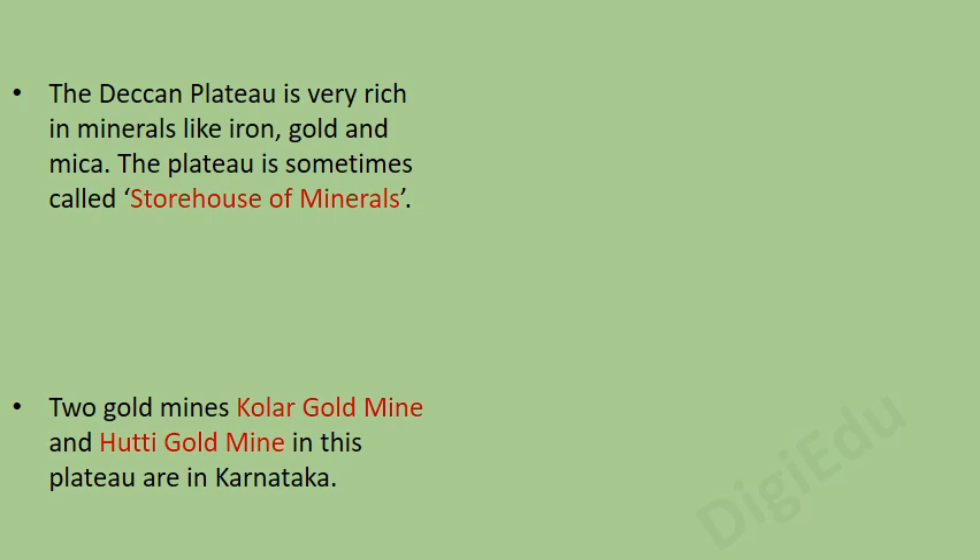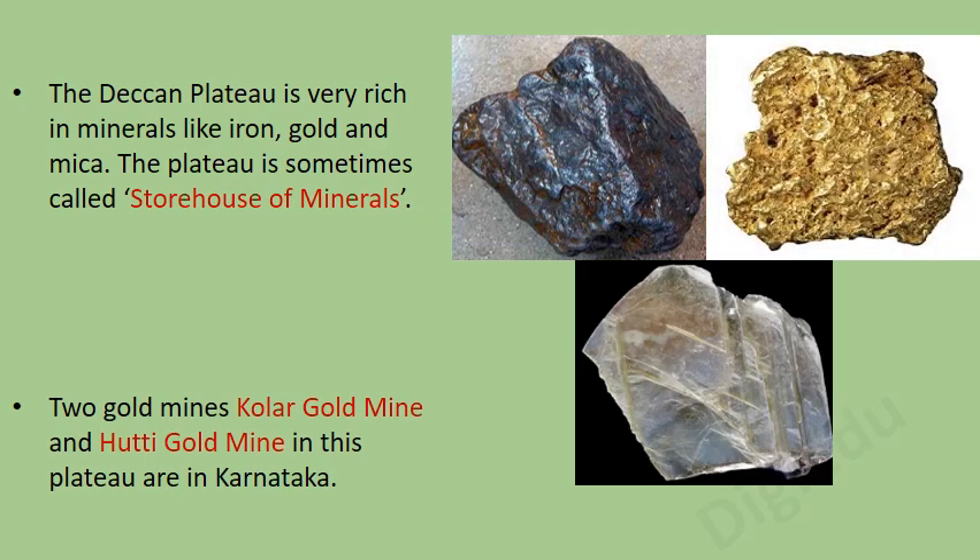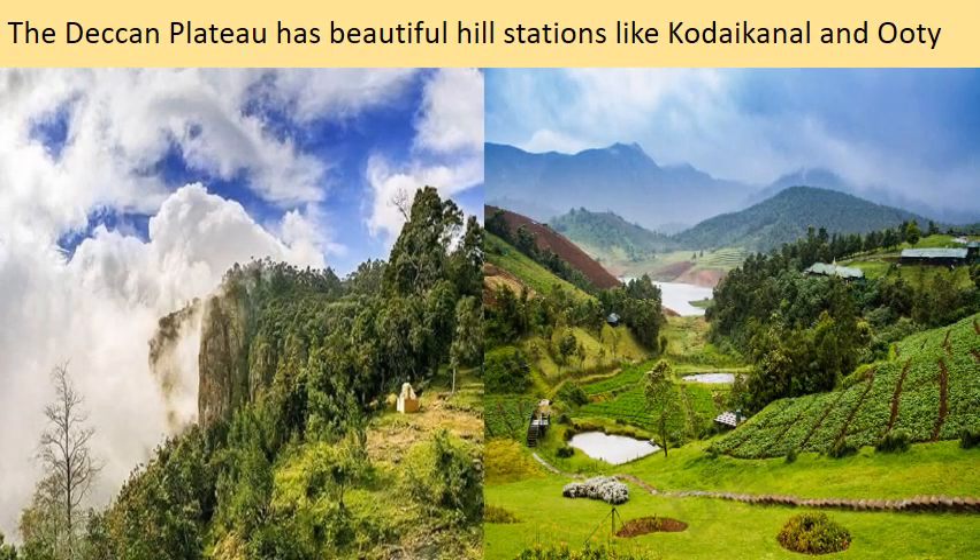The Deccan Plateau is very rich in minerals like iron, gold and mica. The plateau is sometimes called the storehouse of minerals. Two gold mines — the Kolar gold mine and Hatti gold mine in Karnataka — are located in this plateau. The Deccan Plateau also has beautiful hill stations like Kodaikanal and Ooty.